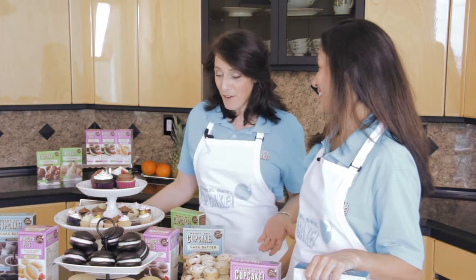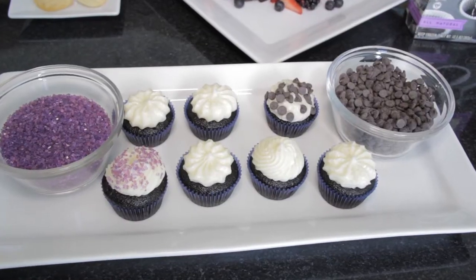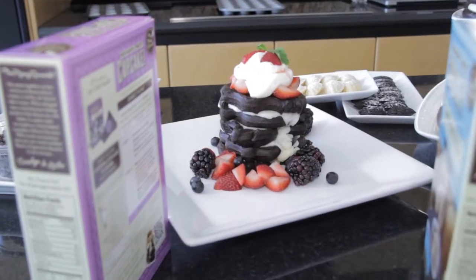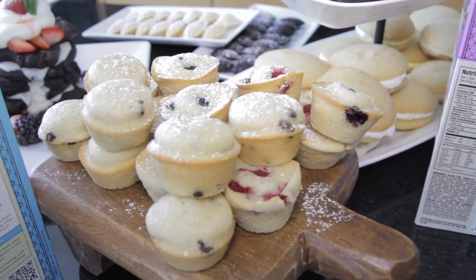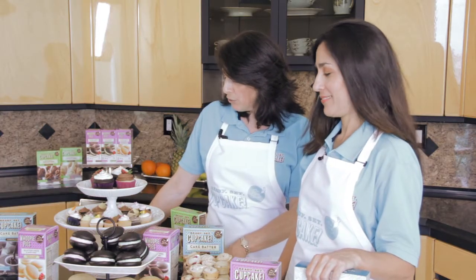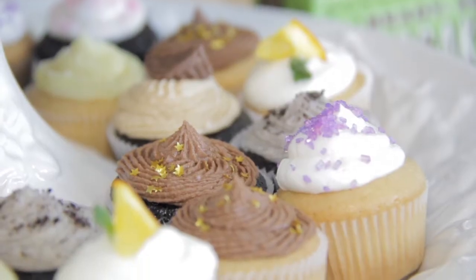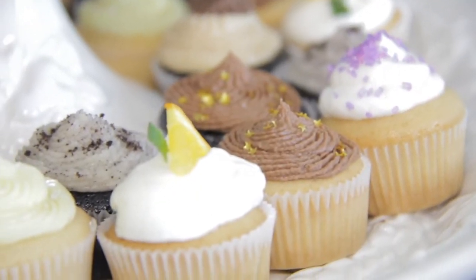Wow, you made all this with Ready, Set, Cupcake by the Piping Gourmets? I sure did. I made mini cupcakes, I made melons, I made gluten-free chocolate waffles, morning muffins, and I even customized our own flavors. Wow, I see cookies and cream, lemon, mint, and what else? Oh, peanut butter — your favorite! My favorite, yes.